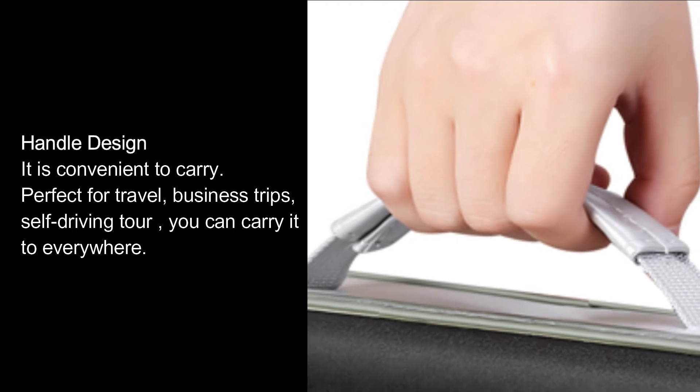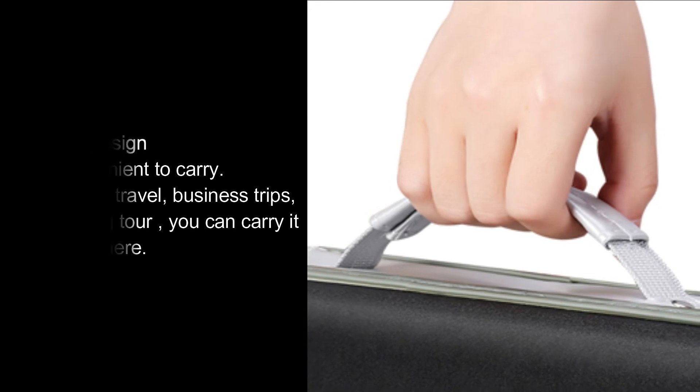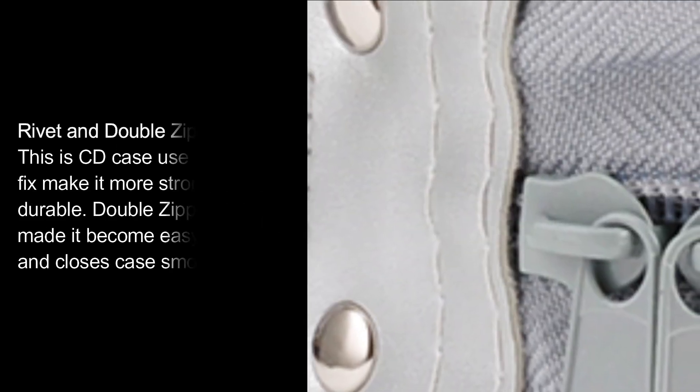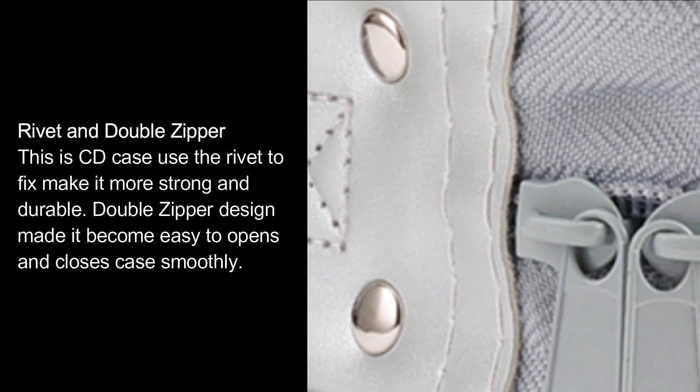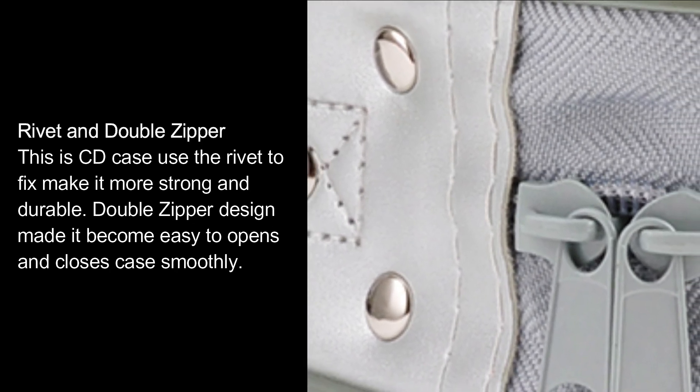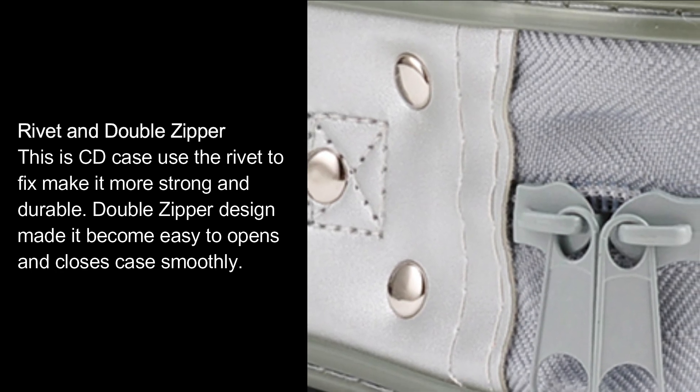Perfect for travel, business trips, and self-driving tours — you can carry it everywhere. Rivet and double zipper: this CD case uses rivets to fix the structure, making it more strong and durable. Double zipper design makes it easy to open and close the case smoothly.